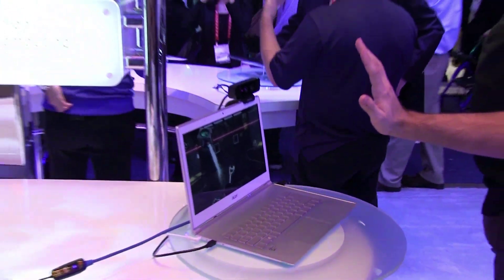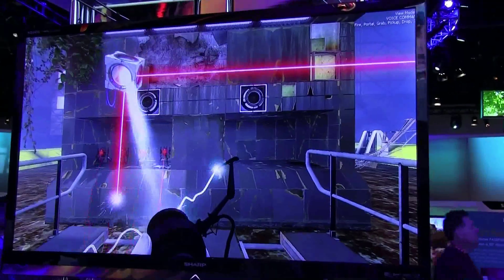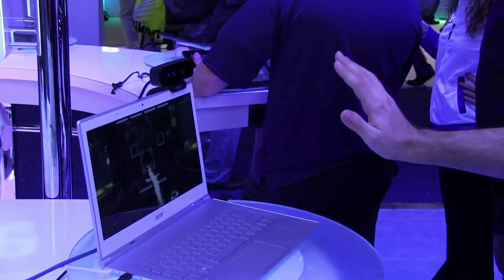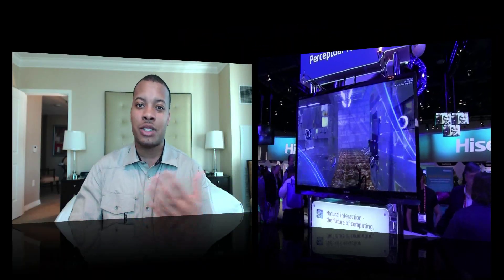Using Sixth Sense and also a Creative 3D camera, they had a demo of Portal 2, so you can actually play Portal 2 with your hands. They actually modified the game to work with this new technology, and it performed very well. You're able to close your hand to drop the cube. The controls are pretty solid for this just being an SDK while they're still working the kinks out.